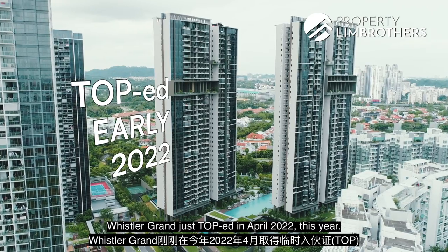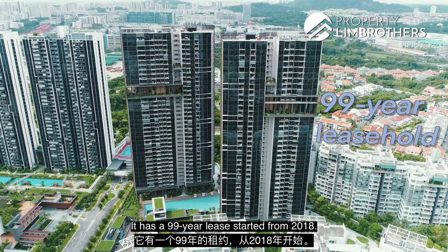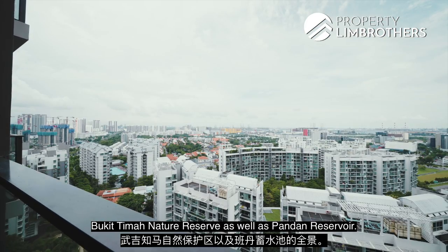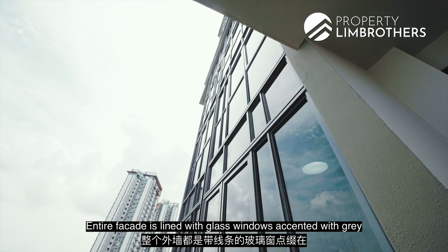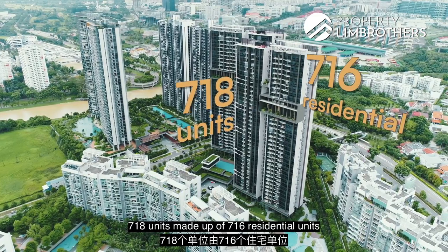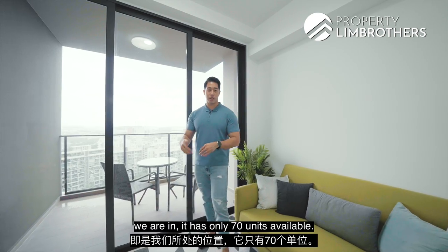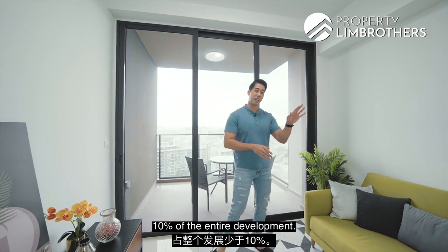Whistler Grand just TOP'd in April 2022. It has a 99-year lease starting from 2018. Two 36-storey towers open up to panoramic views of Bukit Timah Nature Reserve as well as Pandan Reservoir. The entire facade is lined with glass windows accented with grey curtain walls in a contemporary textured design. There are 718 units — 716 residential units and two commercial shops. For the current 3-bedroom layout, there are only 70 units available, making up less than 10% of the entire development.